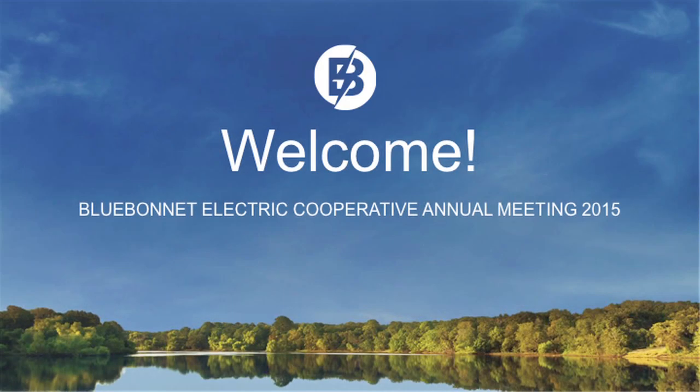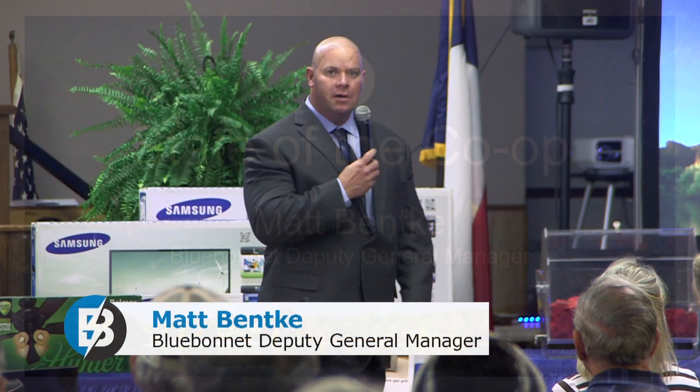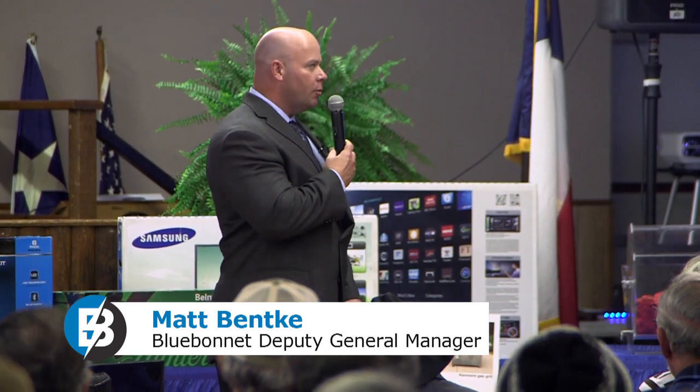We're going to go over some financial operational highlights. We'll talk about some technology that we've got going on here organizationally that hopefully is assisting all of you and us in being more efficient, and we'll talk about growth. It's kind of a theme for today, and what you will hear from us over and over again, because growth we believe is firmly upon us.